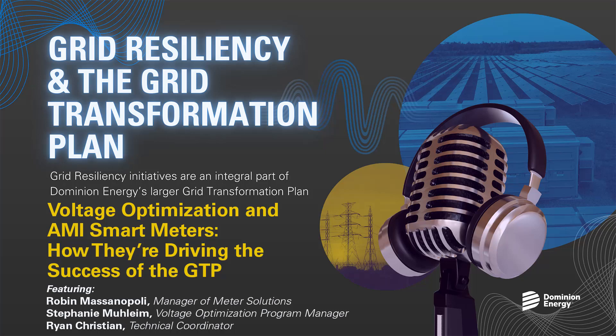Two of those programs are the Voltage Optimization Initiative and AMI Smart Meters. To educate us on the significance of these initiatives are Manager of Meter Solutions Robin Massanopel, Voltage Optimization Program Manager Stephanie Malheim, and Technical Coordinator Ryan Christian.